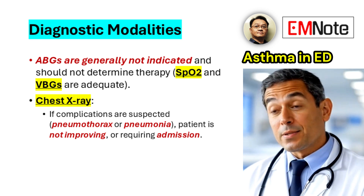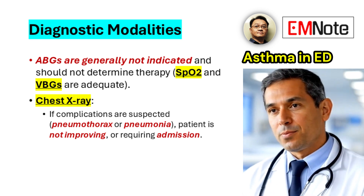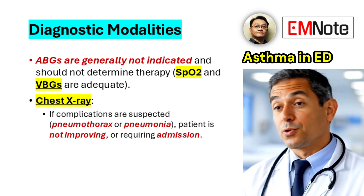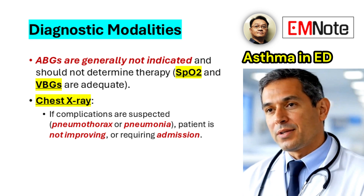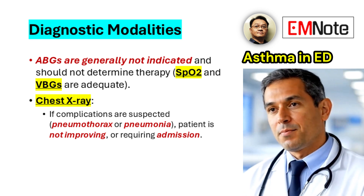Arterial blood gas analysis is generally not indicated and should not be the primary determinant of therapeutic intervention. Chest radiography is not routinely warranted but is valuable in cases where complications such as pneumothorax or pneumonia are suspected, in patients exhibiting inadequate improvement, or when hospital admission is anticipated.